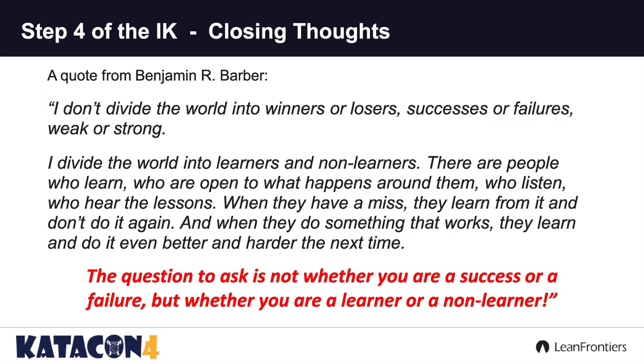In closing, I came across a quote from Benjamin Barber: 'I don't divide the world into winners or losers, successes or failures, weak or strong. I divide the world into learners and non-learners. There are people who learn, who are open to what happens around them, who listen, who hear the lessons. When they have a miss, they learn from it and don't do it again. And when they do something that works, they learn and do it even better and harder the next time.' The question I ask you is not whether you are a success or a failure, but whether you are a learner or a non-learner.